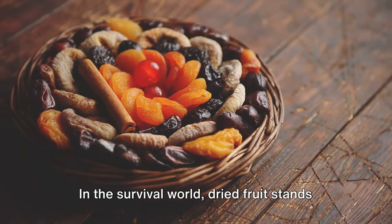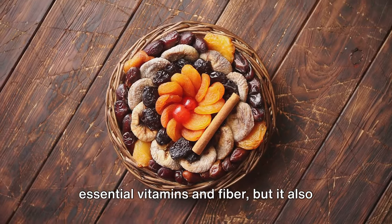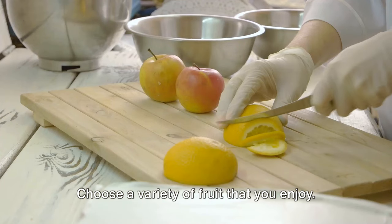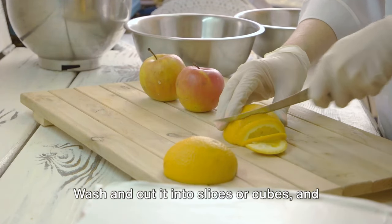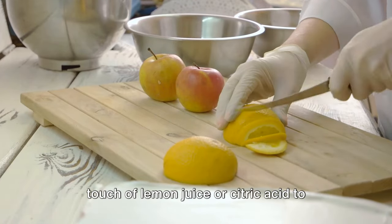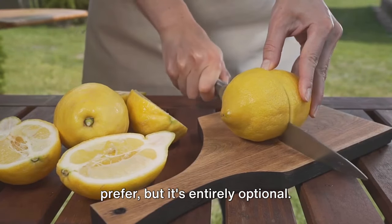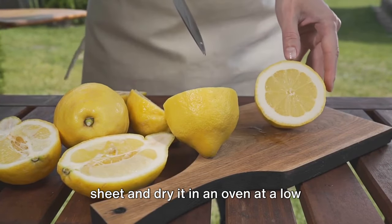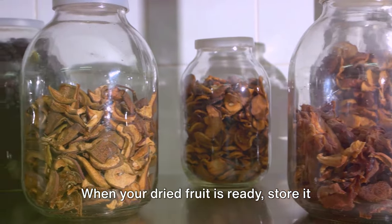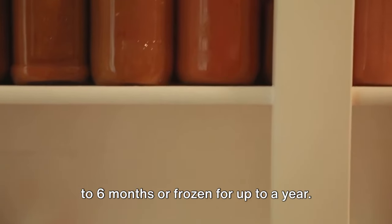In the survival world, dried fruit stands out as a simple and nutritious option. Not only does it provide you with essential vitamins and fiber, but it also has a long shelf life, which is crucial in survival situations. Choose a variety of fruit that you enjoy, wash and cut it into slices or cubes, and soak them in a mixture of water with a touch of lemon juice or citric acid to prevent browning. Sprinkle some sugar or salt if you prefer, but it's entirely optional. Then spread out the fruit on a baking sheet and dry it in an oven at a low temperature for several hours. When your dried fruit is ready, store it in an airtight container — it can be kept at room temperature for up to six months or frozen for up to a year.